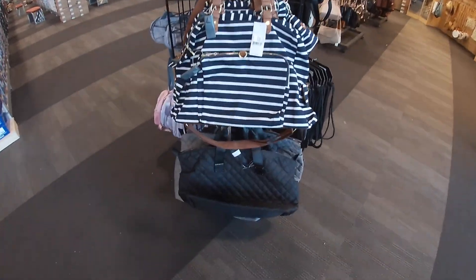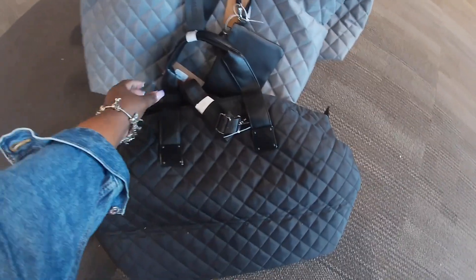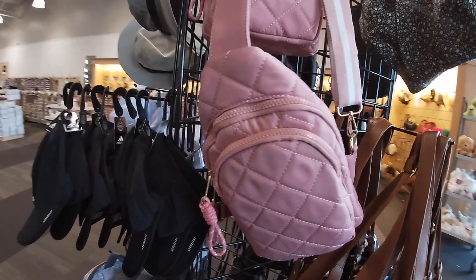They have some duffel bags right at the front. The stripy one is $40 — these are Steve Madden. They come in this black and this gray. These are $70. Pretty bag.